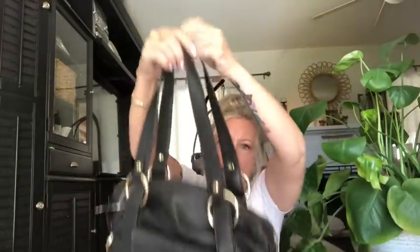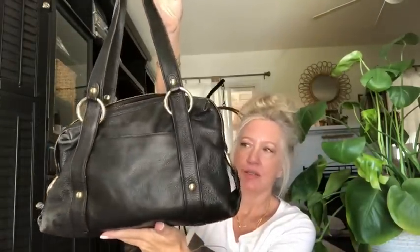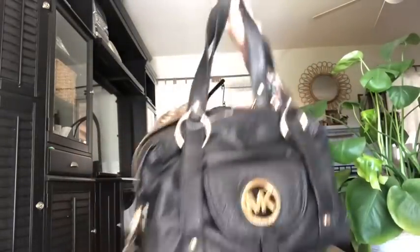Michael Kors — I've got a vintage Michael Kors. I'm going to condition the heck out of this and it's going to be so cute after I get it all conditioned. Really pretty black leather. Today was a great day at the thrift. I checked all the pockets — nothing in any of them. Michael Kors, really pretty tote.